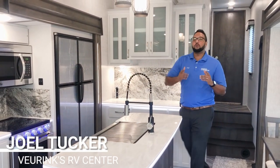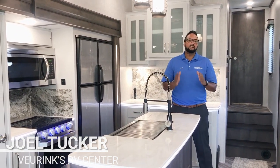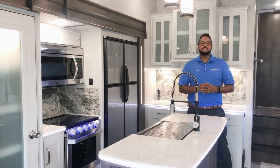Welcome inside what could be your new fifth wheel. This is a 2020 Dutchman Astoria 3173 RLP — rear living with three slides.